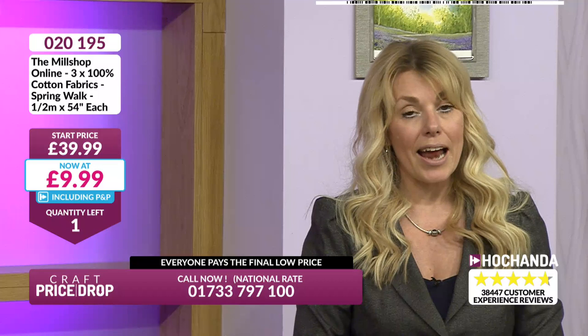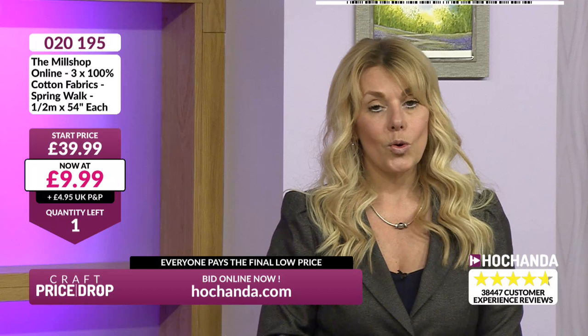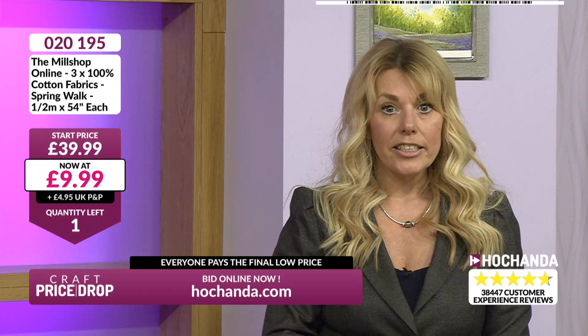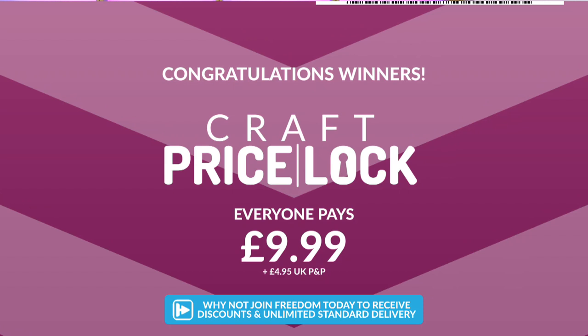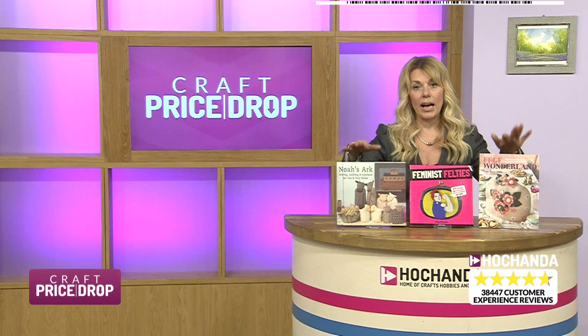Down to the last one at £9.99 - three pieces of fabric, half a metre per piece. Eileen got the last one - well done! The price is locked. Everybody paying the final lowest price. Now, I'm going back to presenter's picks. I had two choices - didn't know which to go for, so I was lucky enough to go for both. This is my second presenter's pick.